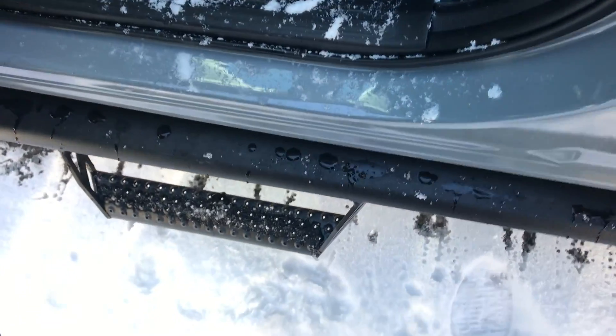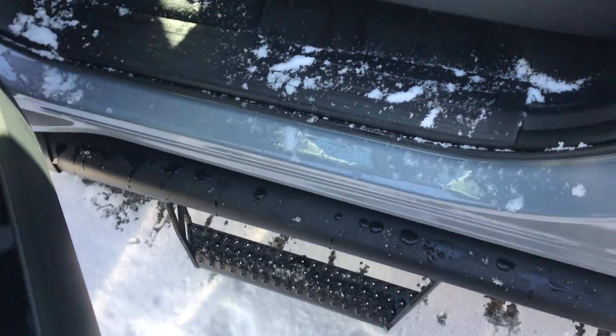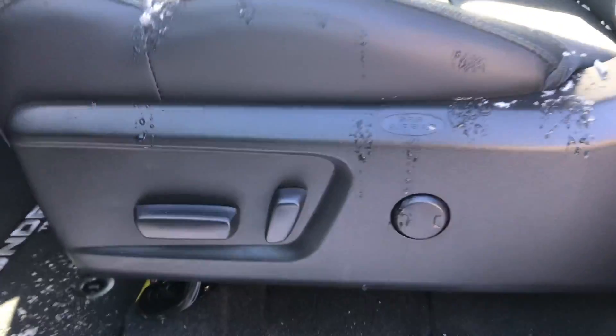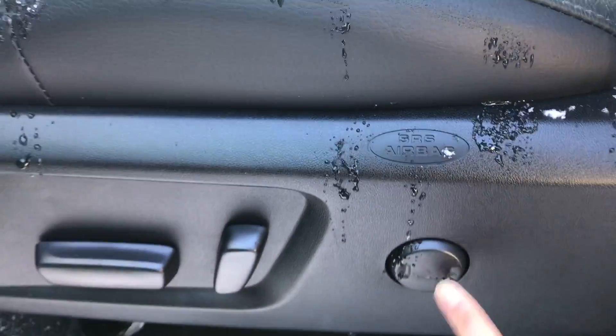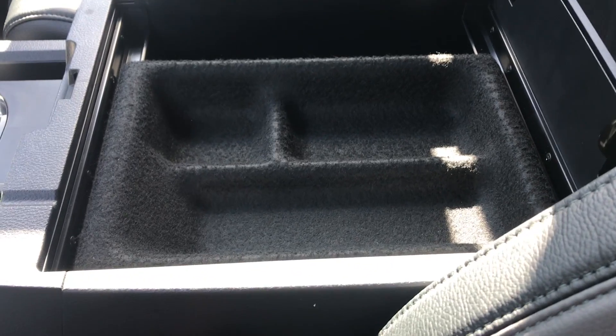The Predator side steps don't come standard on all Tundras, but they are very helpful to get in and out of the vehicle. You also have a power driver seat with lumbar support, black leather soft-tex leather interior, and a really spacious middle console with a little tray right here.